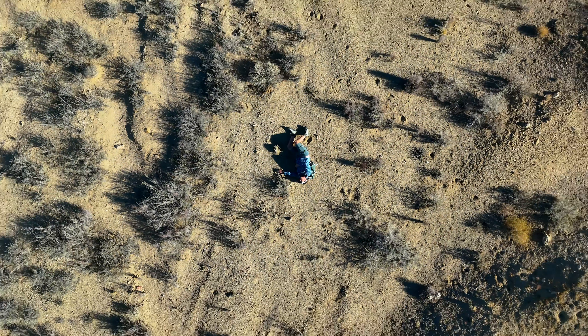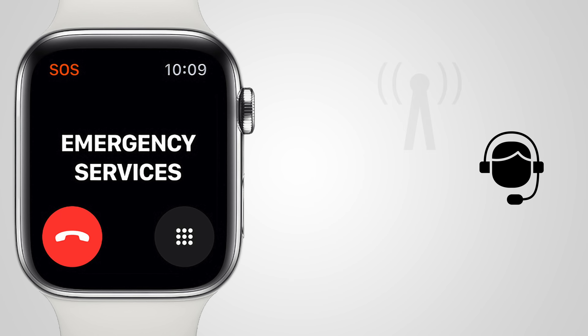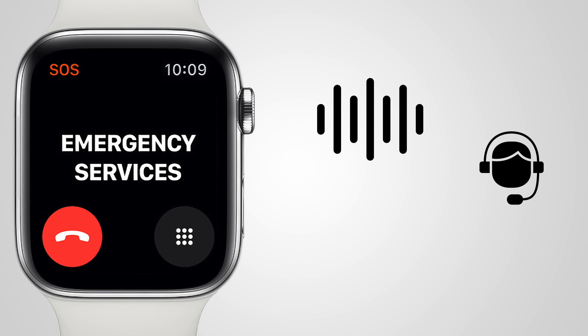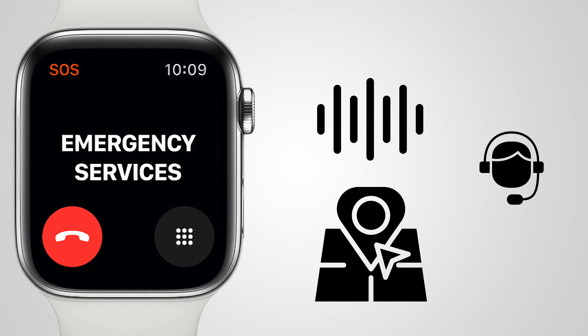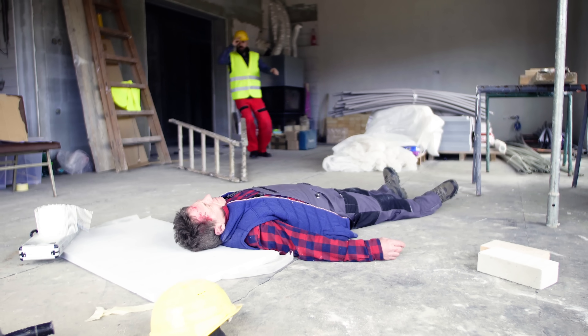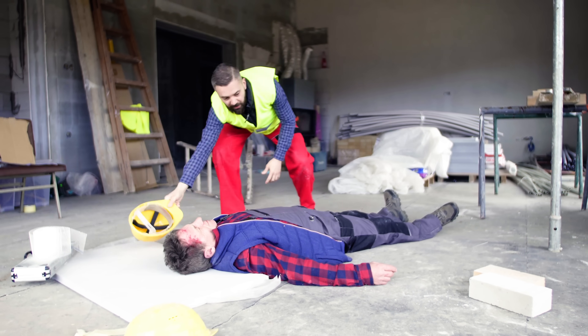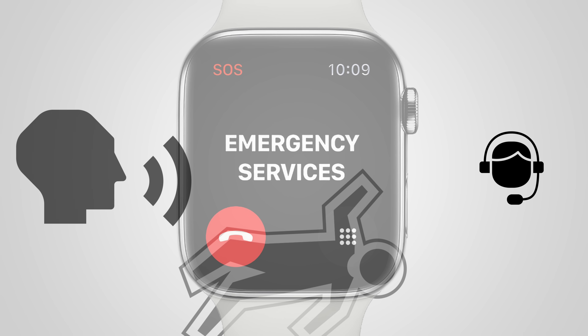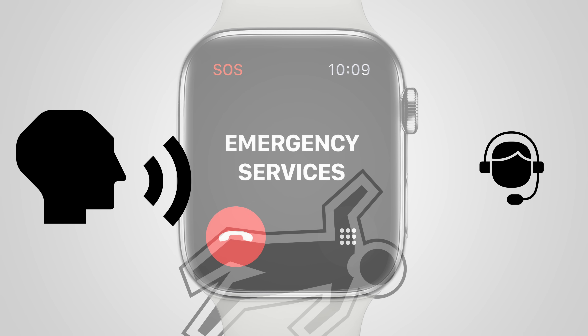Let's say you're laying there unconscious, but the watch has been able to connect to emergency services via cellular. When that happens, the Apple Watch will play an audio message informing emergency services that the owner of the Apple Watch has experienced a hard fall and is not responding. It will share your location — latitude and longitude. The Apple Watch will then repeat that message at a lower volume, so if you're able to talk or someone is nearby, they can communicate with emergency services through the watch.